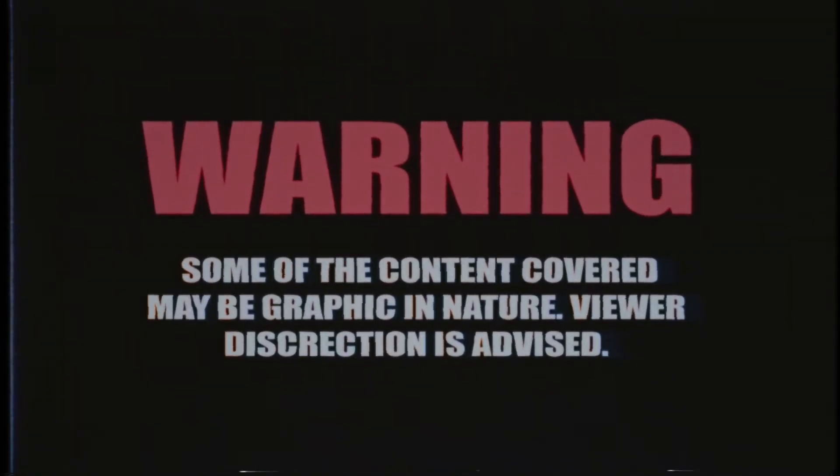Some of the content covered may be graphic in nature. Viewer discretion is advised.